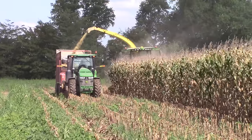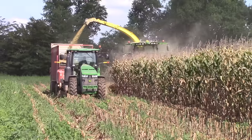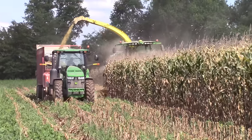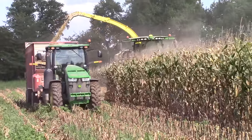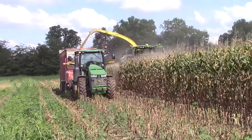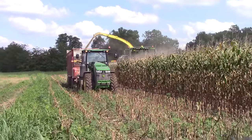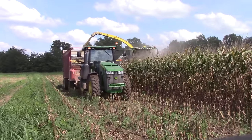These choppers are always impressive to watch — there's a lot going on, a lot of horsepower. The Kemper head up front is chopping down eight rows of corn; it's just like a big buzz saw slicing through the corn, bringing the stock inside to be processed and then blown into the wagon, which will be hauled back to the farm and put through an ag bagger to wrap up and ferment the silage to make feed for dairy cows.